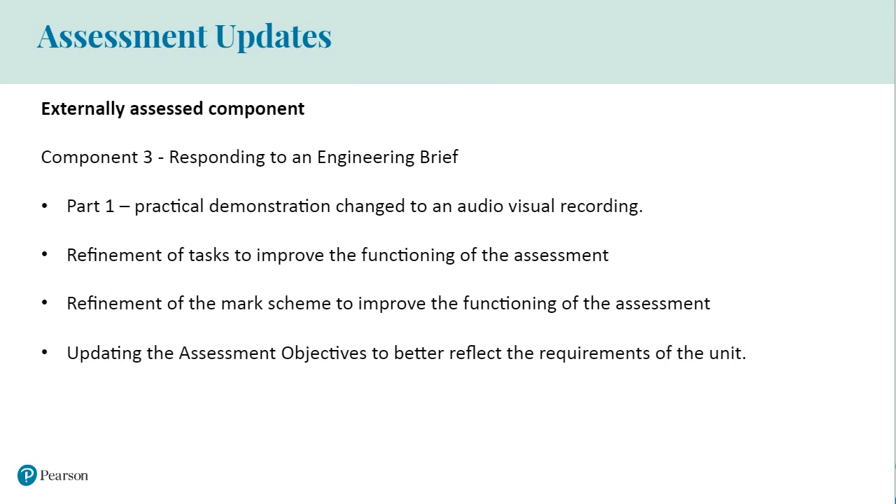We've also made some small changes to the tasks which will improve the delivery and functioning of the assessment. The Part 1 teacher's demonstration of the practical investigation is no longer required, and it has been replaced with an audio-visual recording produced by Pearson. We have also refined some of the activities — for example, we've updated the Part 1 scenario to allow learners in Activity 1C to provide conclusions that link directly to the context of the scenario. We've also refined the mark scheme, amending descriptors relating to Activity 1C so that they now make reference to the quality of the linkage to the brief or scenario given.